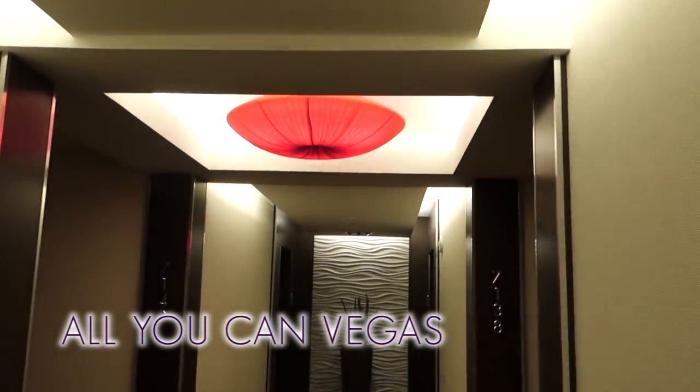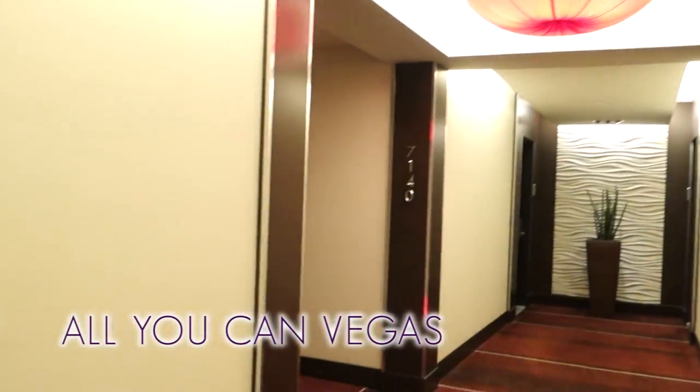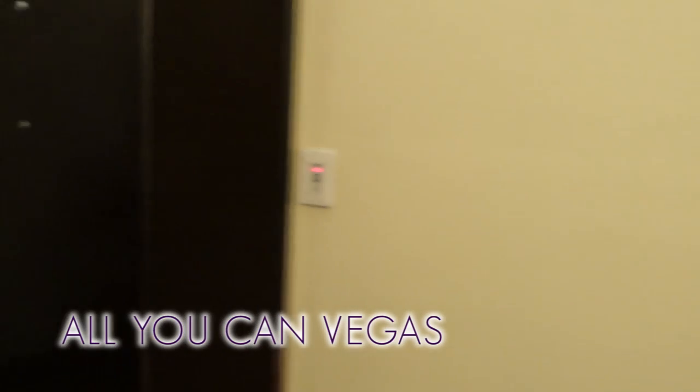It's all you can Vegas. Hey everybody, it's Derek, and I'm at the Red Rock Hotel and Casino in Las Vegas, and this is my hotel room.